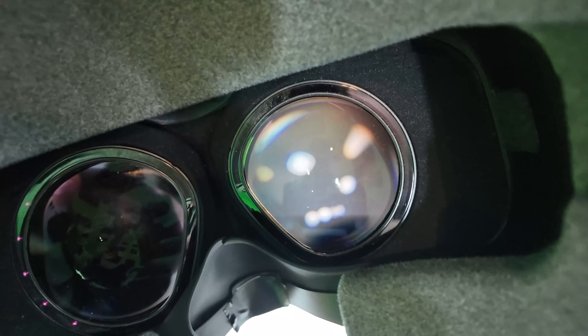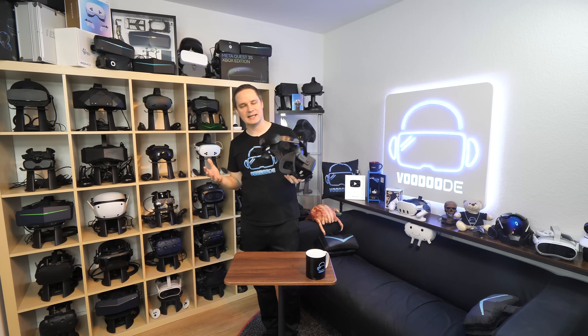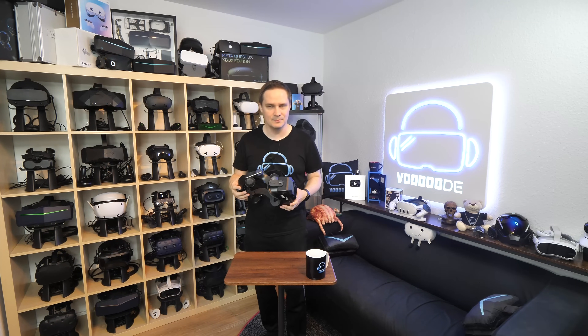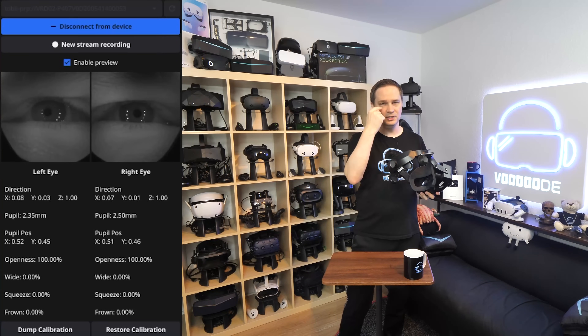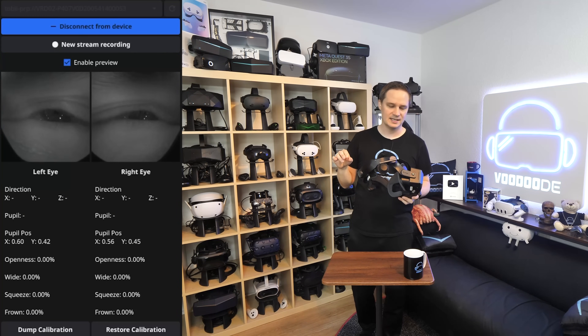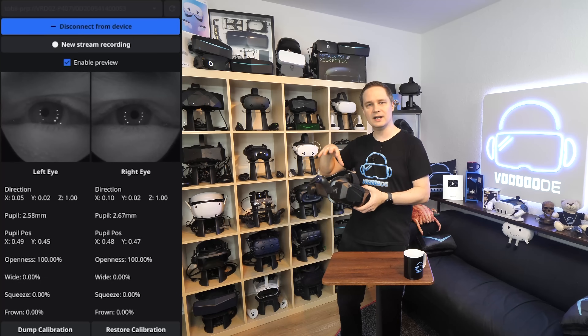Let's talk about what eye-tracking is. It's built into the headset, around the lenses, using infrared LEDs arranged in a circle. But infrared LEDs alone don't work — you also need a small camera. This camera tracks the reflection of the infrared LEDs on your eyes. The LEDs create white reflection points, and these are tracked by the cameras. With this tracking information, the headset knows exactly where you are looking.